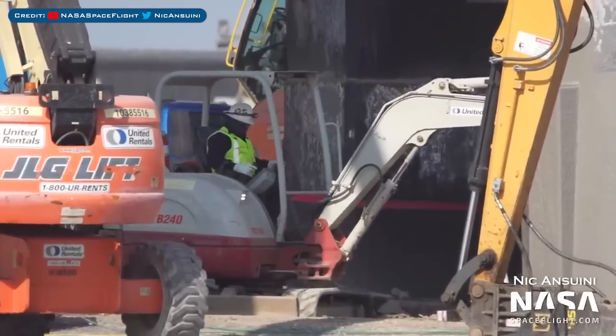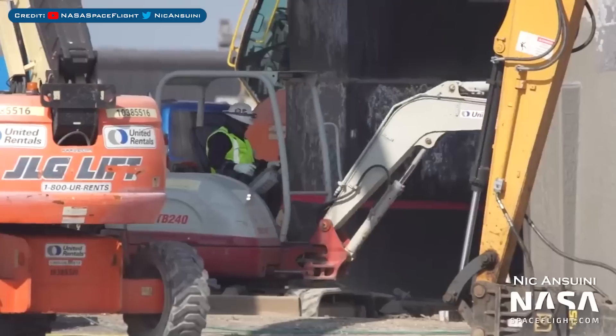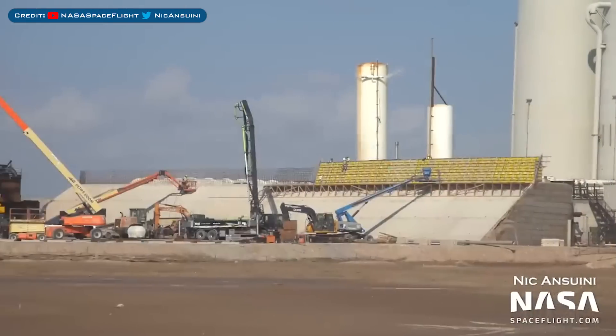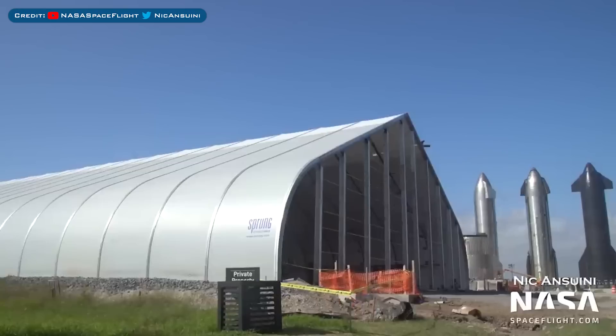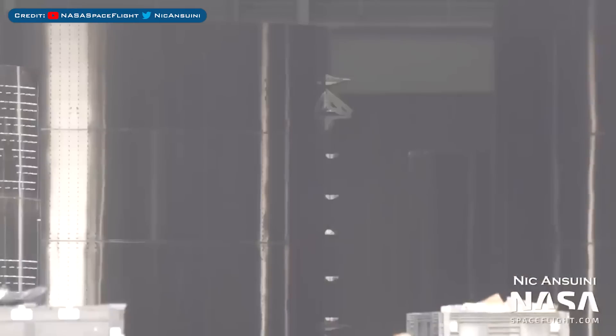Heading to Boca Chica — work continues to repair the concrete beneath the orbital launch mount. Work on the berm extension continues as well. Here's a view of a new tent by the propellant production site, and here's a view of sections inside the Star Factory production building.